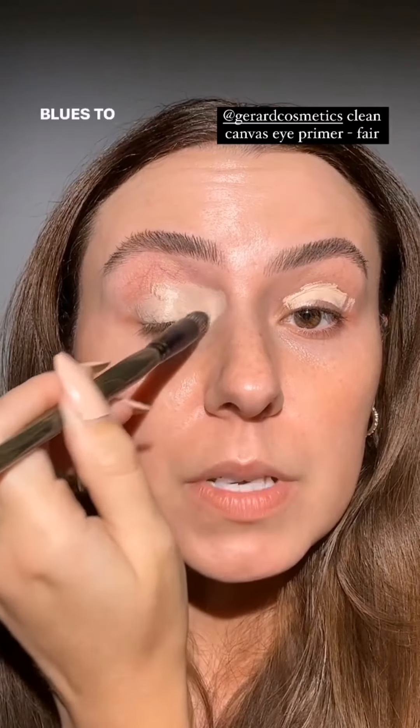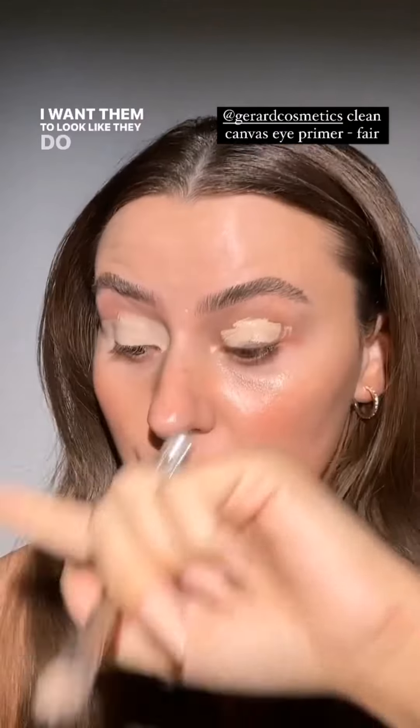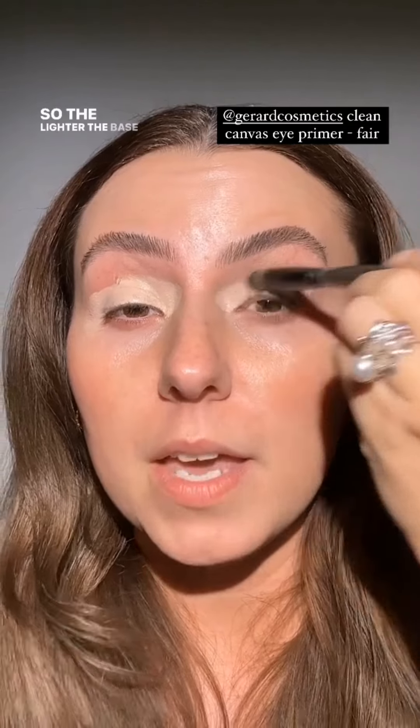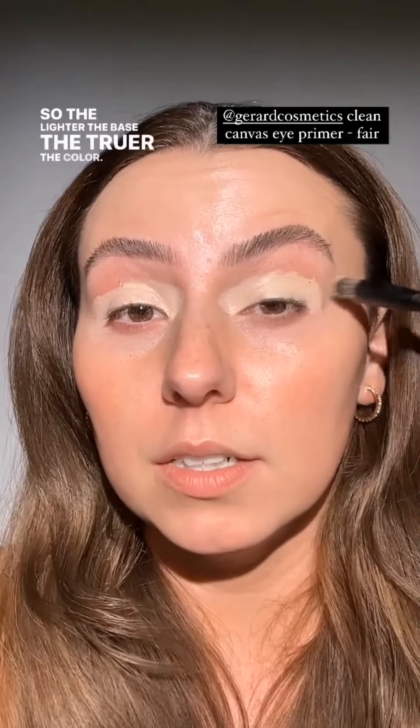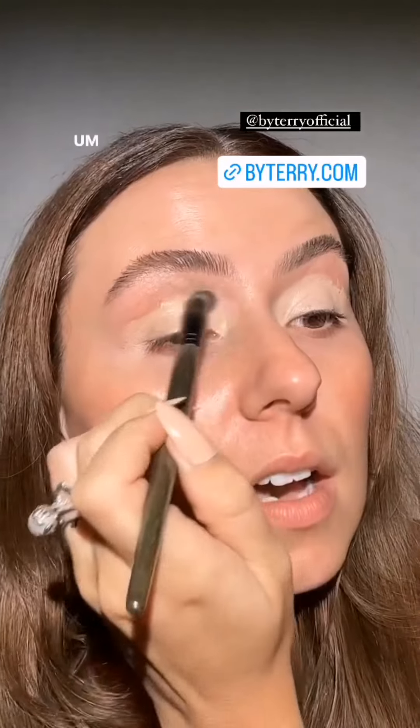We're going in with a lighter base today, and the reason why is because we're going to be using blues and I want those blues to be extremely true. I want them to look like they do in the pan on my eye, so the lighter the base, the truer the color.